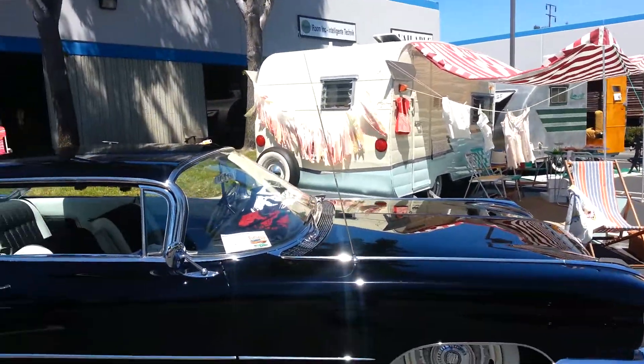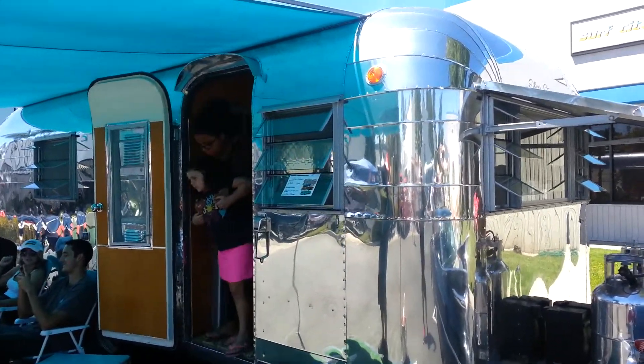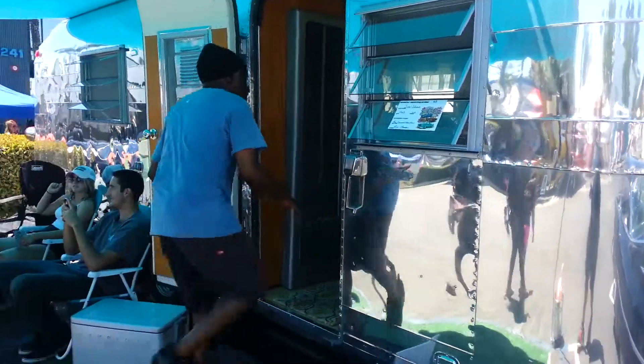We have a bunch of other little trailers here. It's pretty cool to go on the road, pull one of these things along, going wherever you want, stop wherever you want — just like the old days. Brings back the fifties, brings back the sixties, and this is cool.